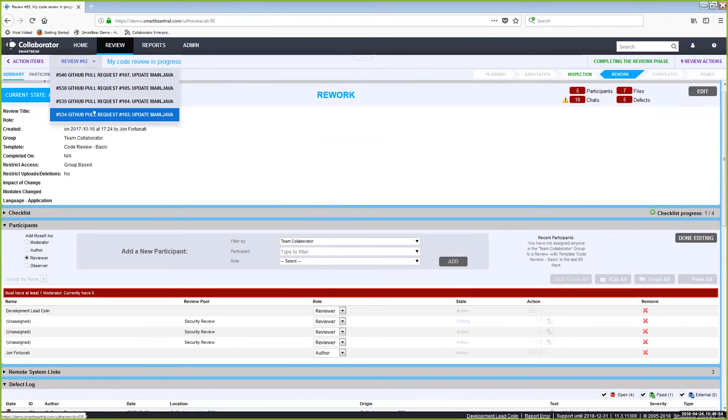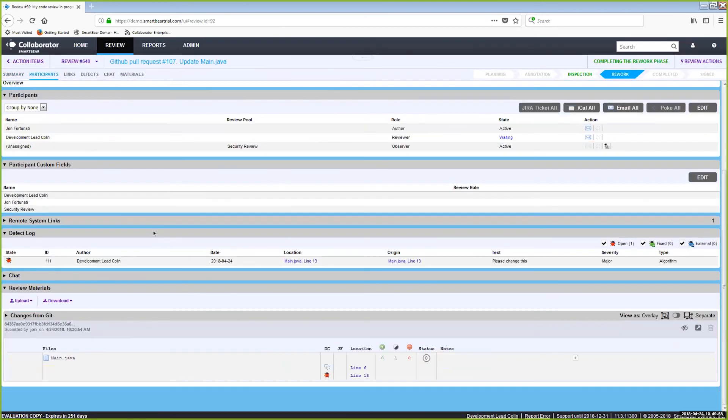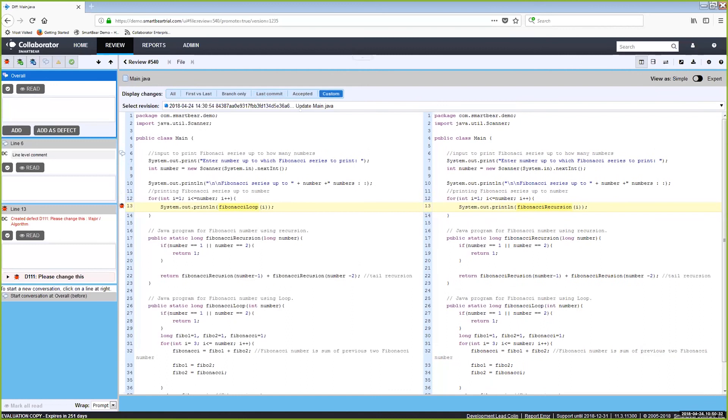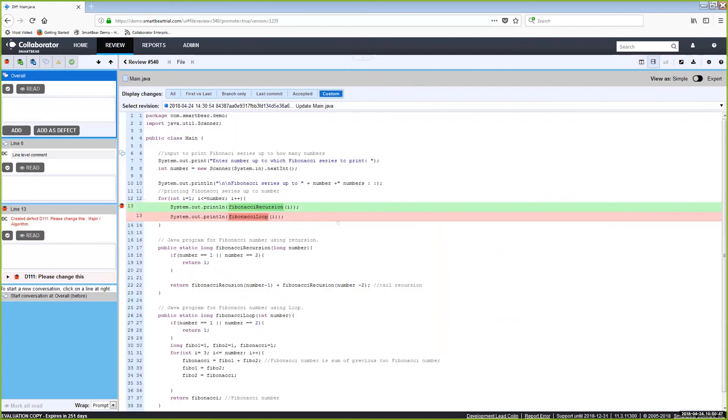Another question: is it possible to view code differences with changes highlighted? The diff viewer shows all changes in the file. In version 11.3 — not available in 11.2 or earlier — you can use 'display changes' to change which specific comparisons you're looking at: last accepted changes, last commit, and you can also switch to a stacked view if you want to see both versions side by side.